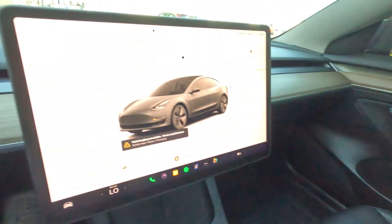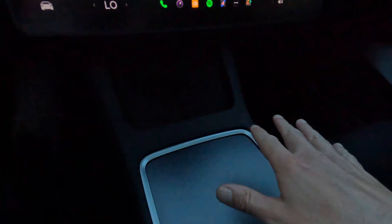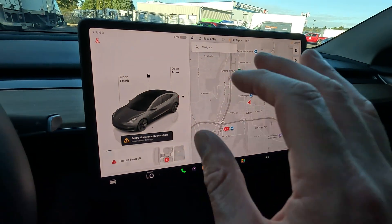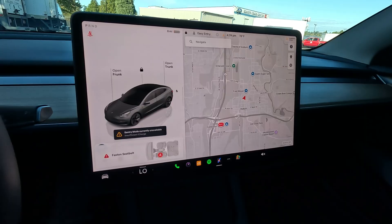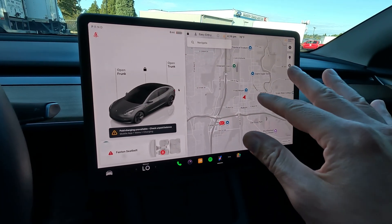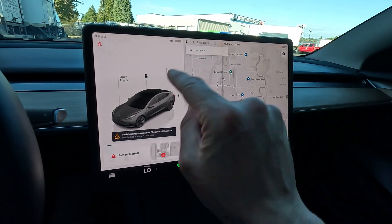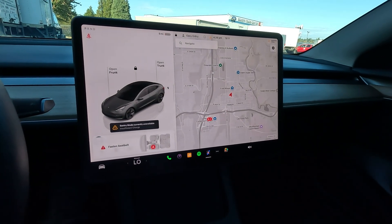Nice, spacious front seat accommodations. Wireless charging pad, big screen. You'll notice there's not a lot of buttons and knobs — that's by design. The majority of the functionality is in this screen. You can also do a lot of voice commands. There are 150 different voice commands, so you can operate the wipers, adjust the climate control, and control heated seats — all with voice commands, so you don't have to swipe through the screen to do everything.